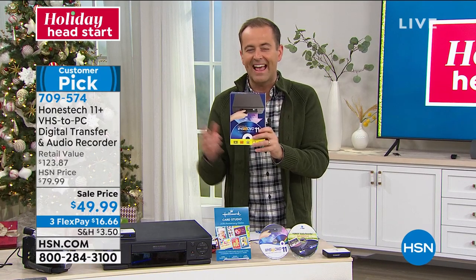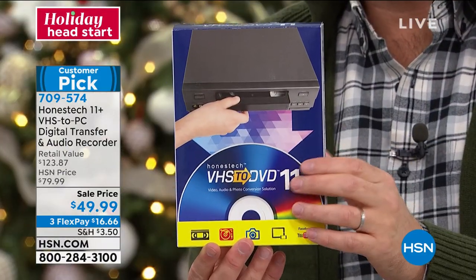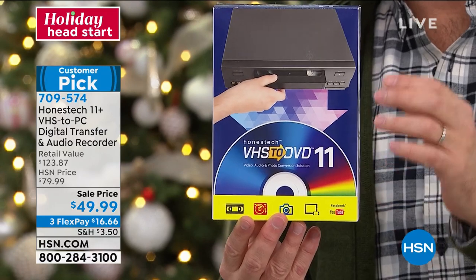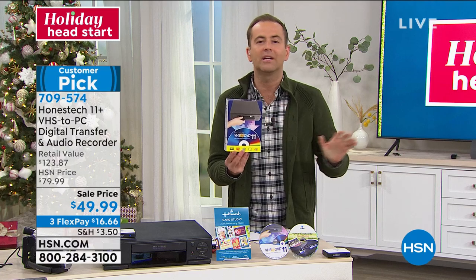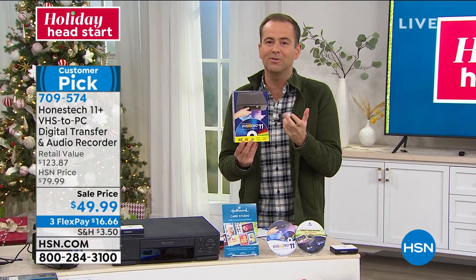It's become a huge customer pick with four and five star reviews. This is a product designed for moms and dads and grandmas and grandpas — designed to be as easy as humanly possible to take those memories, which is what life is all about.